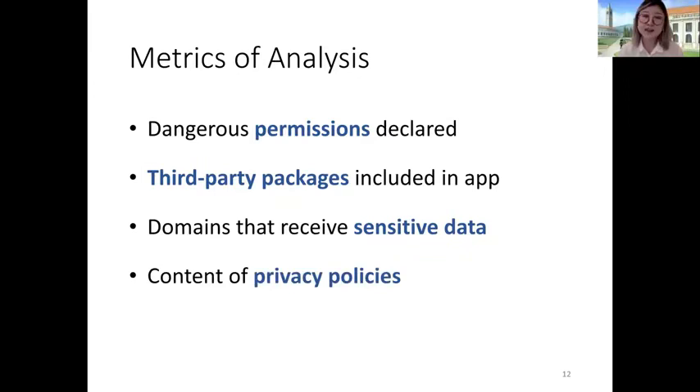We also looked at the content of the privacy policies. Privacy policy links have a designated area in the Google Play Store listing, so we wanted to see if there were any differences between the privacy policies of a given pair.